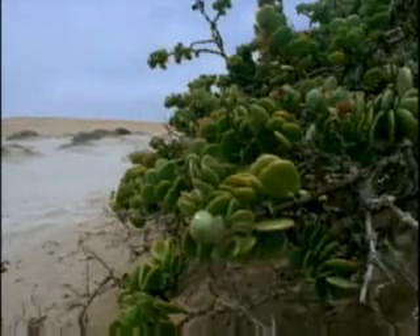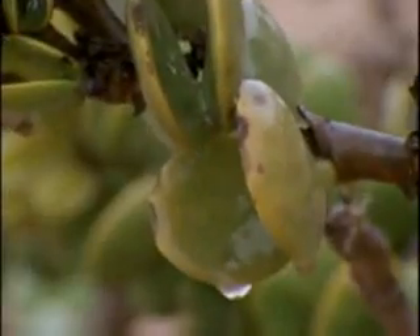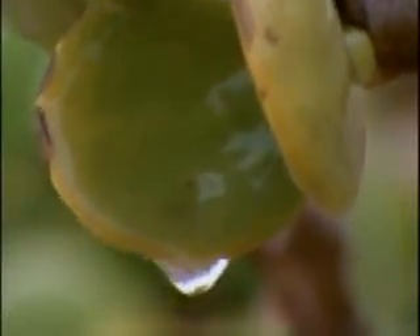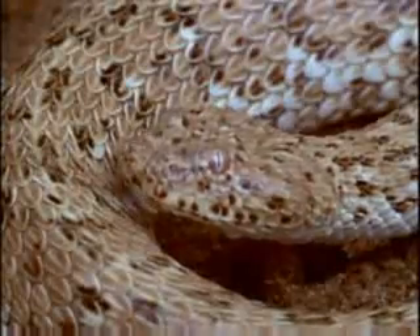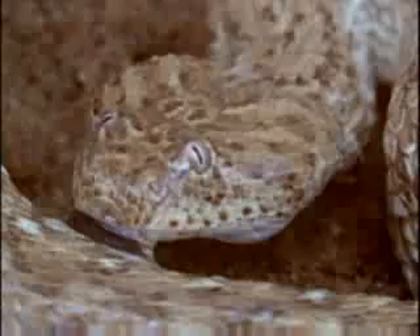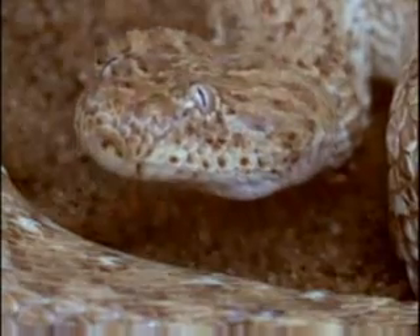Drought is the constant enemy. Water is precious. When the early morning sea fog rolls in from the South Atlantic, the water turns to dew. And resourceful animals like this Peringuey's adder drink the water droplets off its own skin.